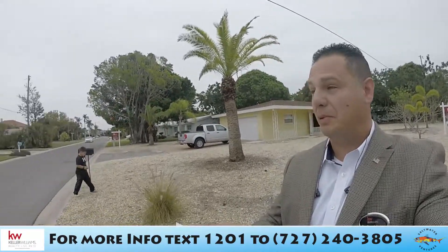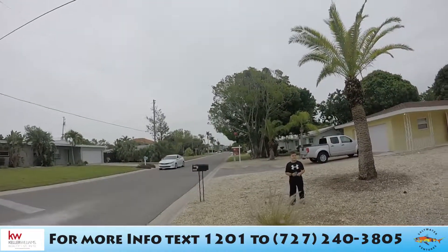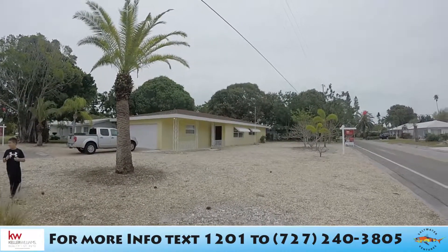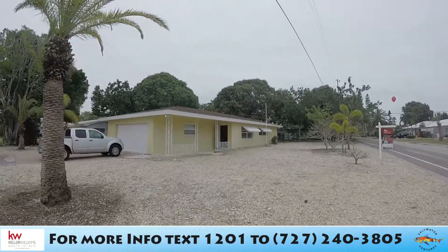Hello everyone and welcome. We are here in St. Pete Beach, Florida, where we are going to show you one of our latest listings — a five-minute walk to the beach. This listing is at 4121 Moody Street in St. Pete Beach. It is a corner lot, being offered at five hundred thousand dollars. It is a three bedroom, two bath and has been on the market seven days now, and we're doing our first big open house.